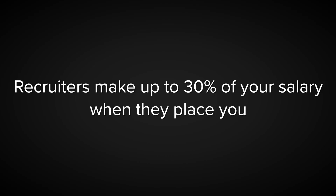Recruiters are your best friend because they make money when you land a well-paid job. Most engineers don't know it, but recruiters get about 30% of your salary after they successfully place you into a role — so it's in their best interest to help you succeed. To make recruiters find you, you need to improve your LinkedIn profile, and here is how you do that.